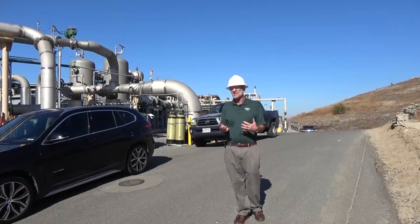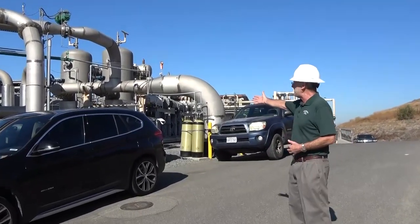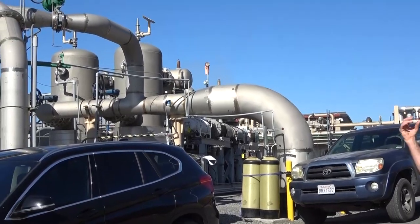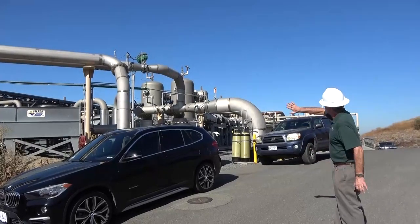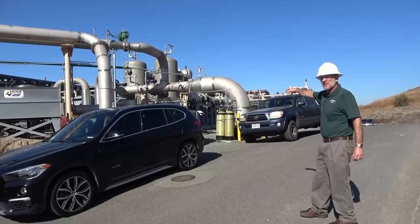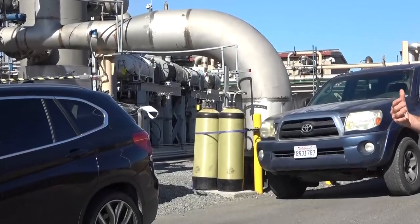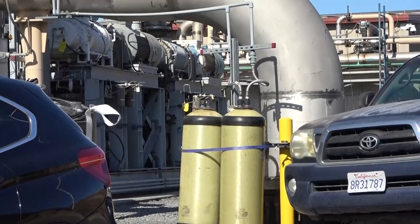As all the landfill gas is drawn out of the landfill, it collects together in this one large pipe immediately behind me. First, the gas goes through these large scrubbers — water is sprayed through the gas, and particulates as well as some liquids are condensed out. You can see several compressors underneath the big pipe; there are actually three of them, the big blowers that draw the gas out of the landfill, providing the vacuum at all times.